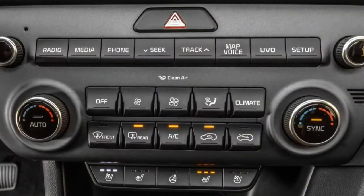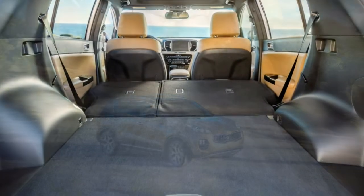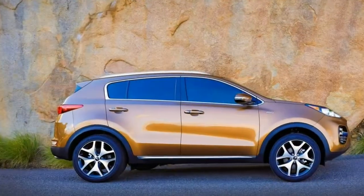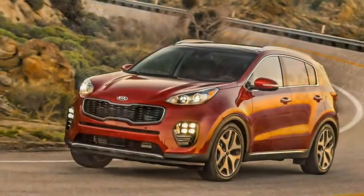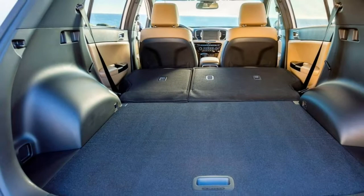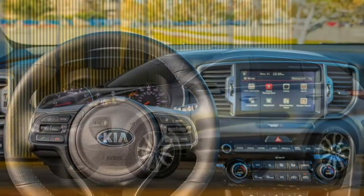The X trim includes all of the above items plus 18-inch wheels, fog lights, heated mirrors, upgraded exterior and interior trim, keyless ignition and entry, blind spot monitoring with rear cross-traffic alert, leather upholstery, and a rear USB charging port. The X's premium package adds a panoramic sunroof, a heated steering wheel, and an auto-dimming rear-view mirror.